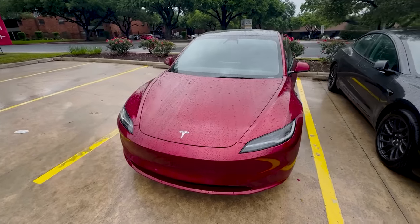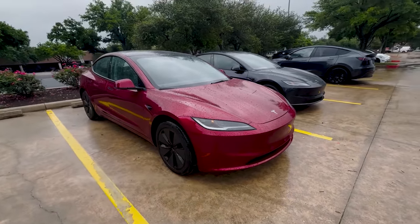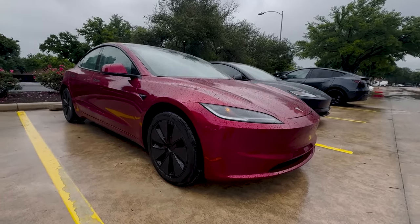I'm at the Tesla shop because I got to get some tires replaced here in good old Austin, Texas. One of my good friends here at the store offered me a test drive of the new Model 3, refreshed. First time I've seen it in person. I've always liked the headlights in the pictures and all the videos.